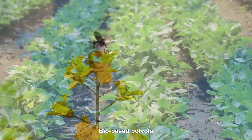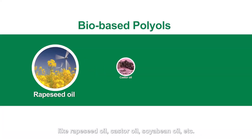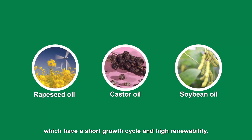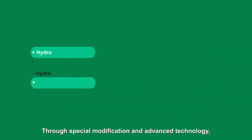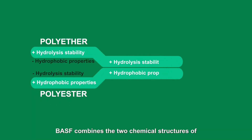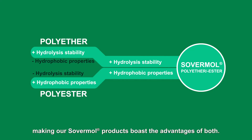Bio-based polyols are hydroxyl functional polymers based on raw materials like rapeseed oil, castor oil, soybean oil, etc., which have a short growth cycle and high renewability. Through special modification and advanced technology, BASF combines the two chemical structures of polyester and polyether into one, making our Sovermol products boast the advantages of both.